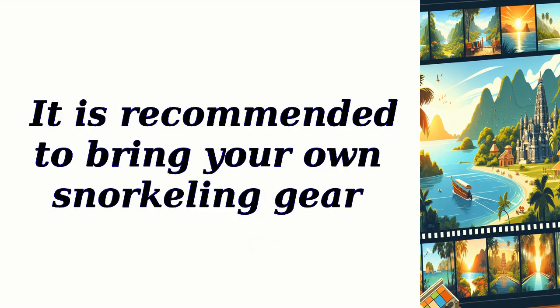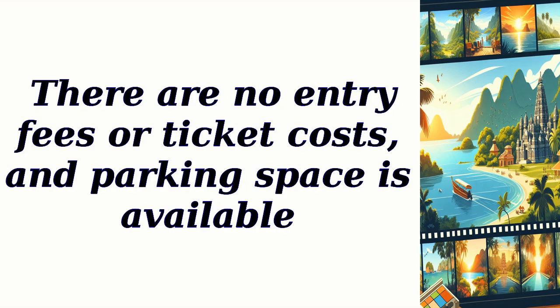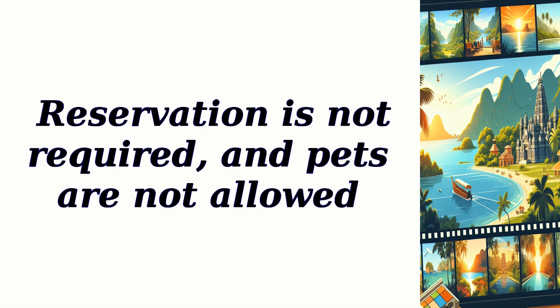It is recommended to bring your own snorkeling gear. There are no entry fees or ticket costs, and parking space is available. Reservation is not required, and pets are not allowed.